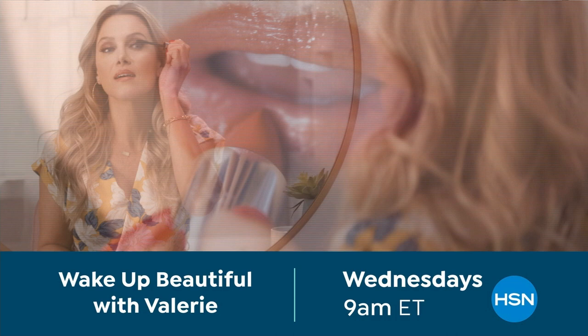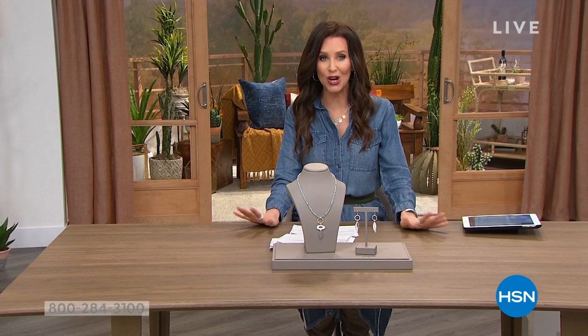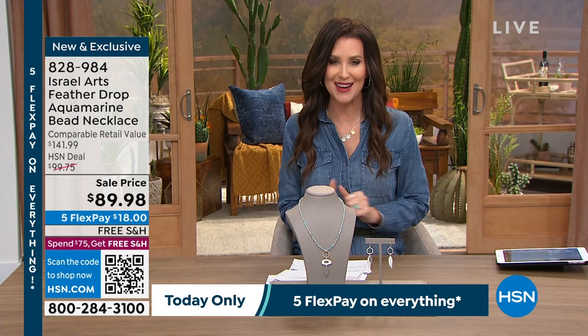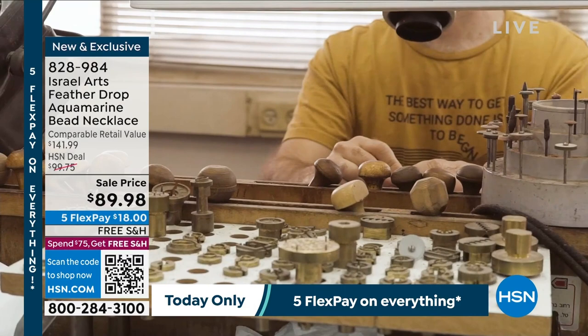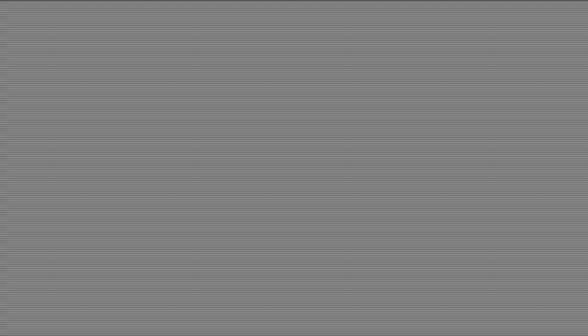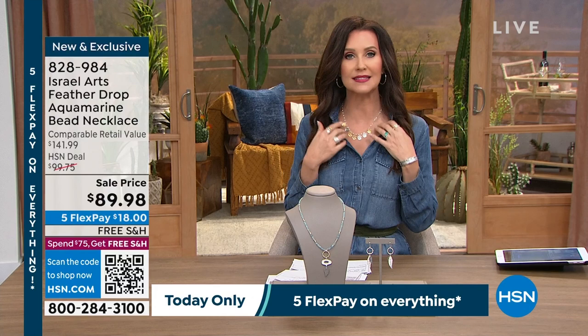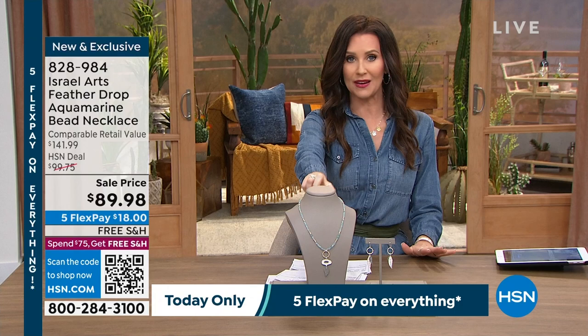Welcome back. I'm your host Shannon Fox, and I am so delighted to be sharing Israel Arts with you. We are launching Israel Arts — they have been, actually it was founded by three women, female jewelers, and they've been handcrafting incredible sterling silver jewelry that really mirrors the beauty of Israel and the heritage of Israel for 40 years. We've got them brand new here at HSN. Already so popular. You can see the dedication to the craftsmanship, the beautiful work. These craftsmen really take pride in creating pieces that reflect the heritage of Israel, all made in Israel.